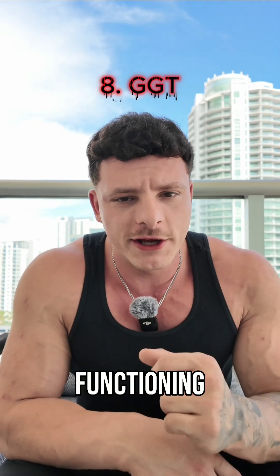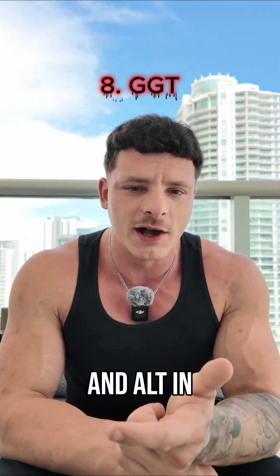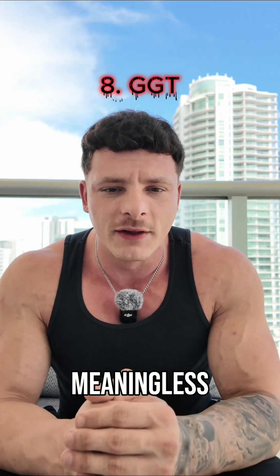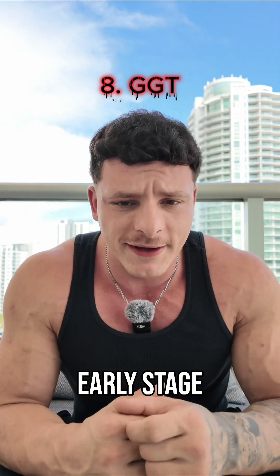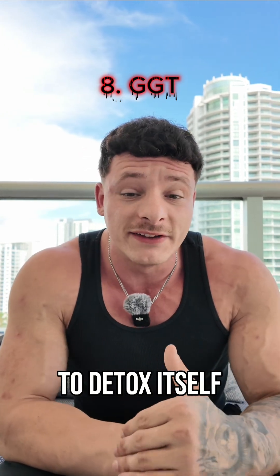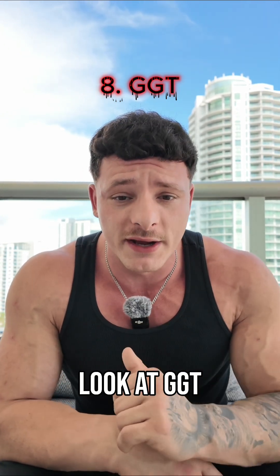If you want to know how your liver is actually functioning, you can't just look at things like AST and ALT in isolation, because without the context we need, they're basically meaningless. If you want more early-stage indicators of how your liver is actually functioning and your body's ability to detox itself, look at GGT.